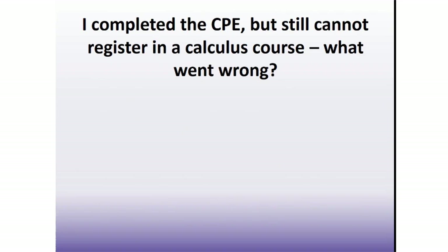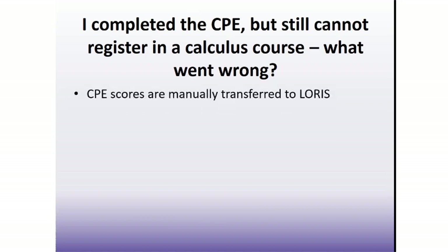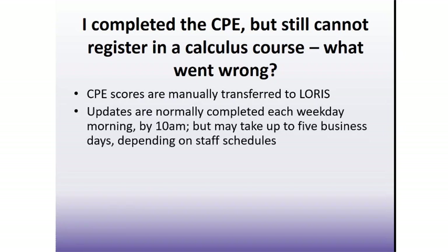If you have completed the CPE but still cannot register in a calculus course on LAURIS, unfortunately we do have to manually transfer CPE scores over to LAURIS. This is usually completed each weekday morning by around 10am. So if you've just finished the CPE, wait until the next business day and you should then be able to enroll in calculus. Depending on staff schedules and availability, it may take up to five business days. You can still register in all of your other courses — it is just calculus that you will have to wait for until we have processed your CPE score.